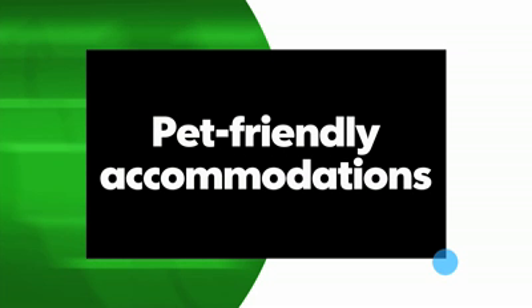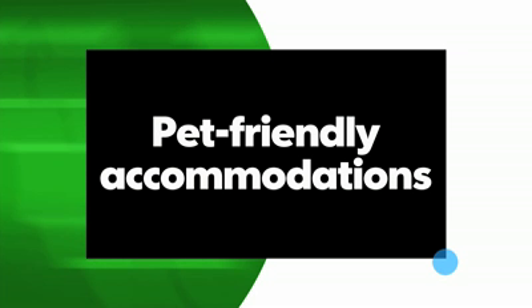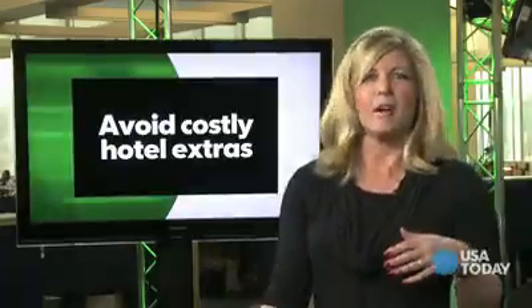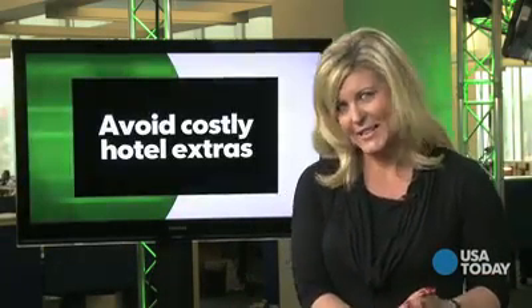And speaking of important family members, sometimes pets are welcome. You'll also avoid all the little extras that can really add up at hotels — multiple people to tip, costly valet parking, Wi-Fi fees, minibar items, room taxes — you get the idea. And even on the very high-end side, the math is still pretty compelling on a per-room rate.